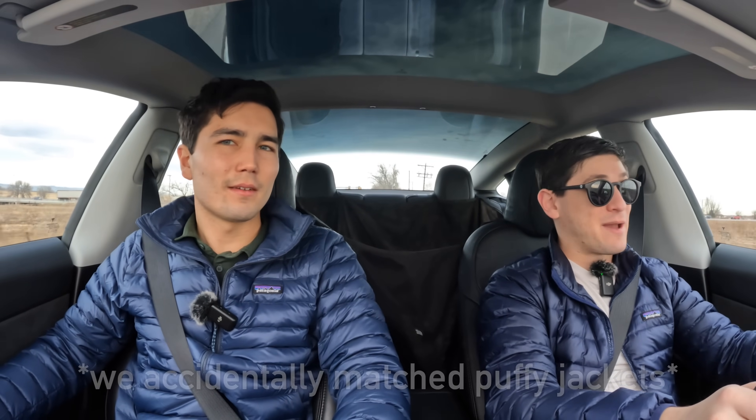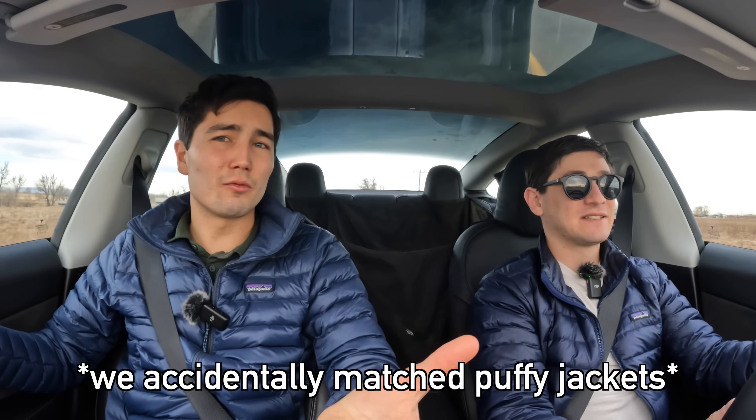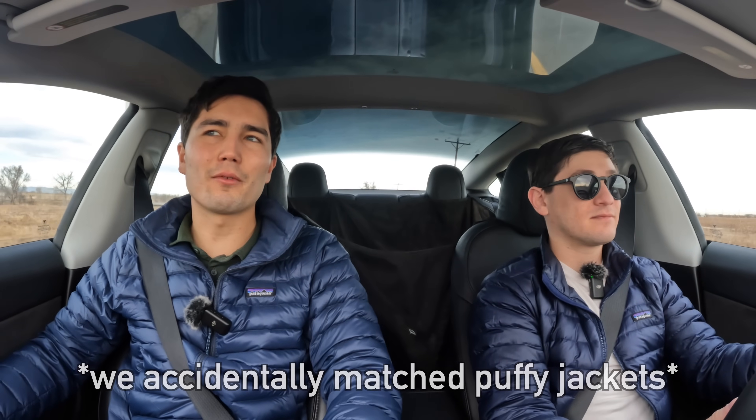Hello, Ryan. Welcome to the new year. Good to see you again. It's great to be here. Happy New Year. Happy New Year to everyone watching Out of Spec Guide. I'm Max, by the way. We're in Ryan's car today because we're going to talk about the recent road trip experience you had in this.